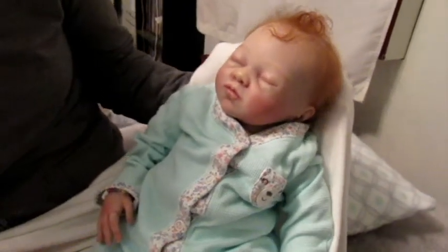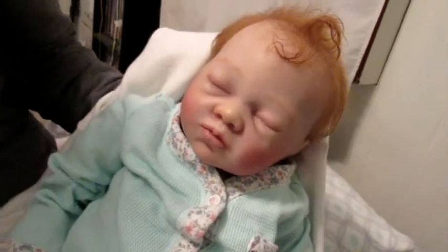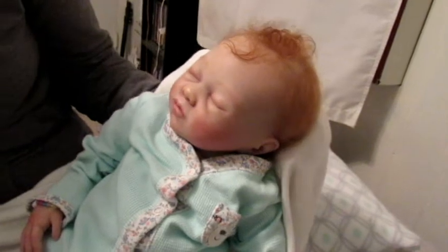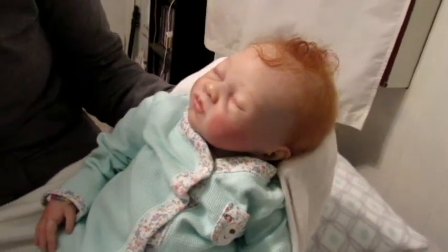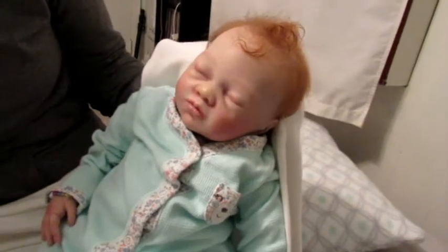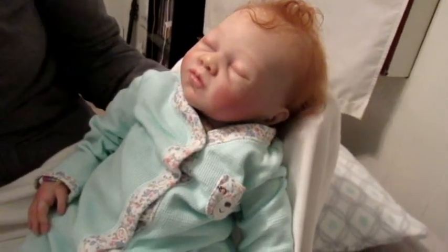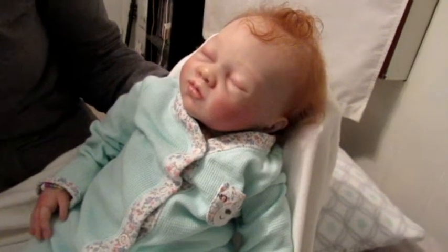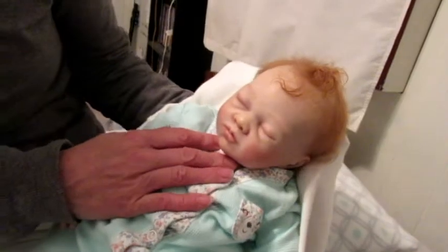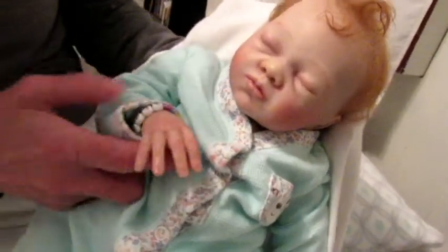Hi everyone, this is Delighted Essie and we have our little Lexi kit here that we had made two or three years ago. At that time we had made a couple of them and we sold one to Tanya Street of Dolly Days Nursery, and she wanted us to let our channel watchers know that she has put her Lexi up for sale. So we're just showing ours so you can see what she's like.